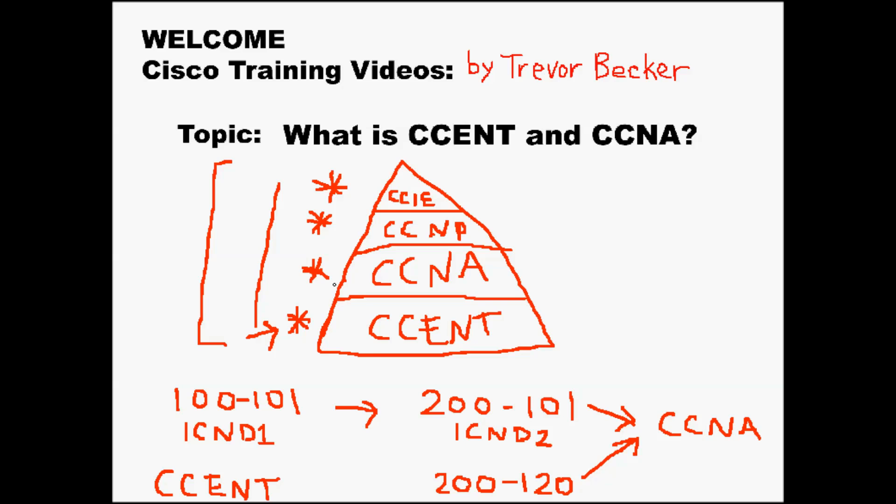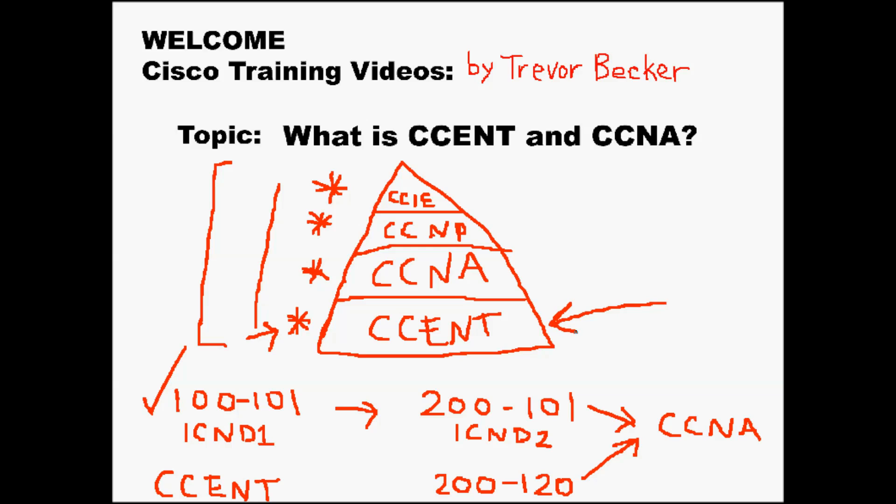Now that we have the certification structure laid out, there are two different ways you can get the CCNA. The first way, which is the route I recommend to everybody I tutor and train, is to take the 100-101 test first — this is the ICND1 test. Once you pass this you're CCENT certified, which is that entry level certification. The advantage of doing this is that when you take the 100-101 you're only covering ICND1 concepts. Once you're ready and you pass that exam, continue studying the CCNA concepts — the ICND2 — and then take the ICND2 exam, which is 200-101. Once you pass this exam you are now CCNA certified.